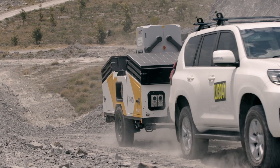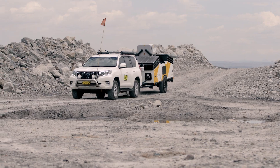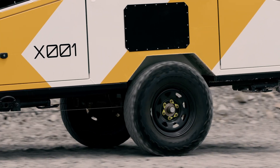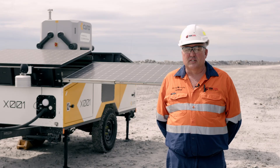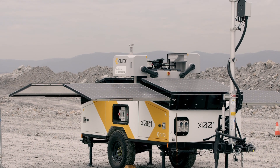We're partnered with Sphere Drones to test HubX at Mount Thorley. We first found out about HubX when we were researching drone and dock solutions to automate and minimise some of the time spent by surveyors in the field. HubX is innovative, turnkey and portable.